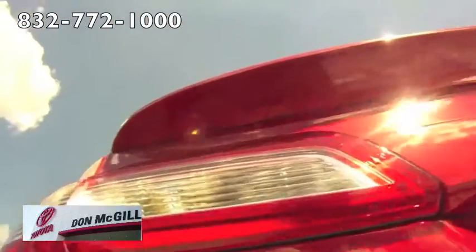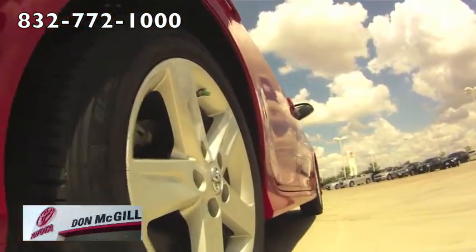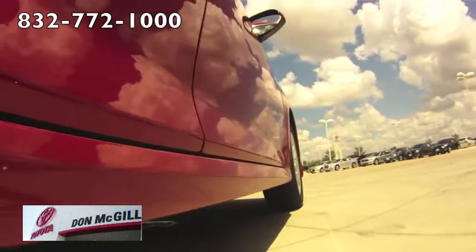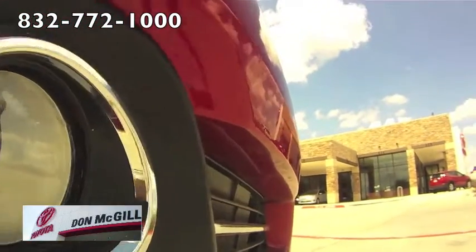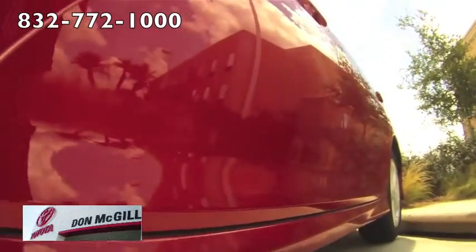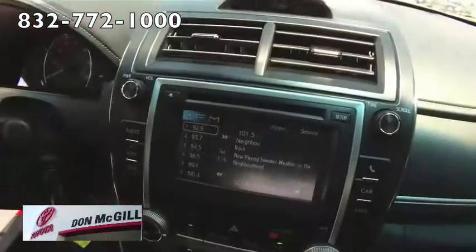The four-cylinder is the only engine offered in the L and LE trims. The Camry L features highlights including air conditioning, Bluetooth, a touchscreen display, and a six-speaker sound system with USB audio interface. The SE spices things up with a sport-tuned suspension and sporty styling treatments.